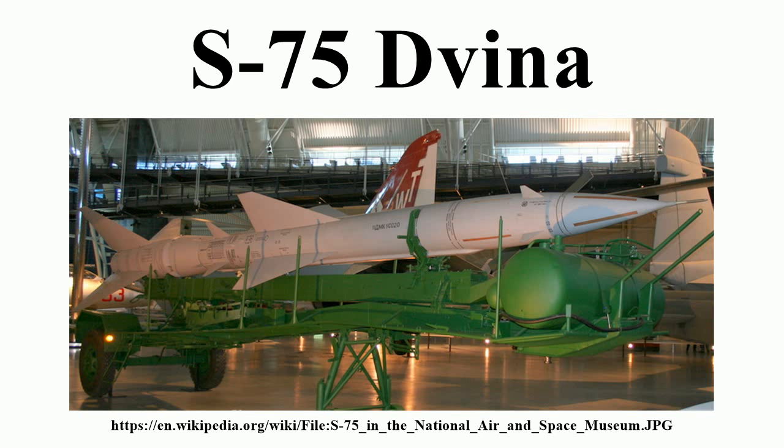SA-2C, S-75M Volkhov: the new model featured an upgraded radar, the Fan Song-C, mated to an improved V-750M missile. The improved variant was deployed in 1961. The V-750M was externally identical to the V-750VK and V-750VN, but it had improved performance with range up to 43 kilometers and reduced lower altitude limits of 400 meters.